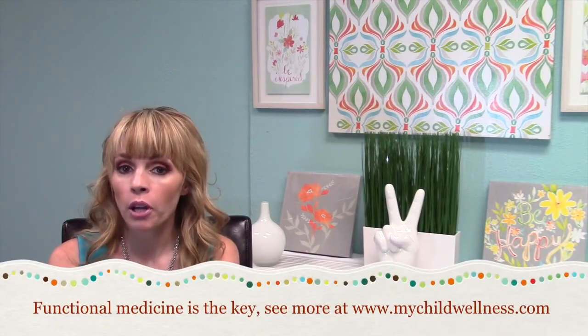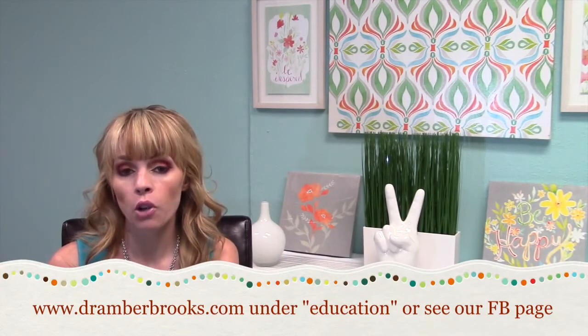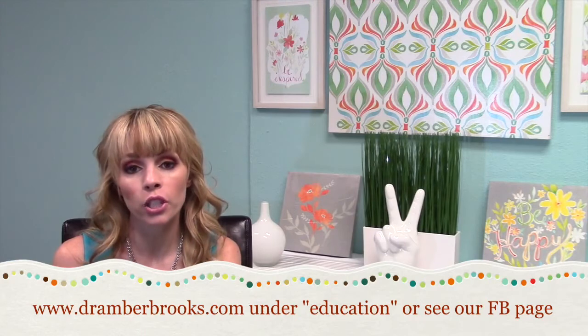If you have a child with Asperger's, there are lots of things that can be done from a functional medicine standpoint — GI repair, nutrient deficiencies, diet changes. You can check out our website at www.mychildwellness.com for more information. If you'd like more education about what might be ailing your child, I do offer clinician and parent courses. The parent courses are free — we do them once a month and you can see the schedule at www.doctoramberbrooks.com under Education.